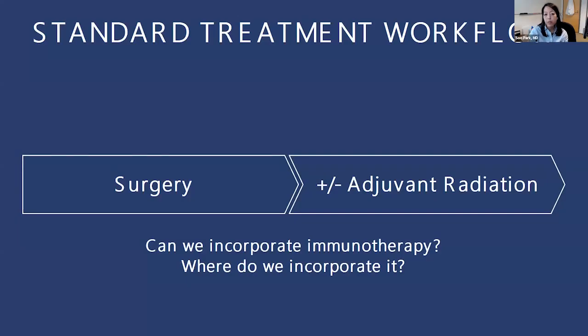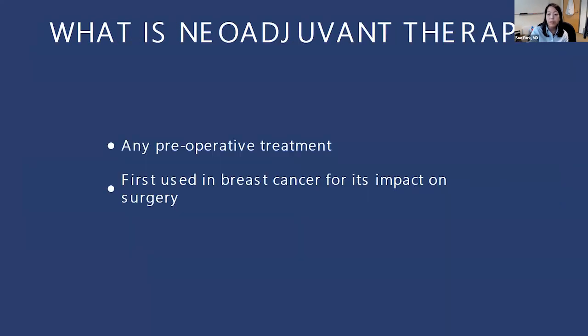So this makes us think: can we use these drugs in a different setting? We go back to our standard treatment workflow where for high-risk skin cancers we usually take them out with surgery and may or may not give radiation afterwards. But can we actually put immunotherapy somewhere in here to really improve how we treat these patients, maybe to improve surgery? Where would we actually give it — before surgery, after surgery, after radiation? That is where neoadjuvant therapy comes into play.